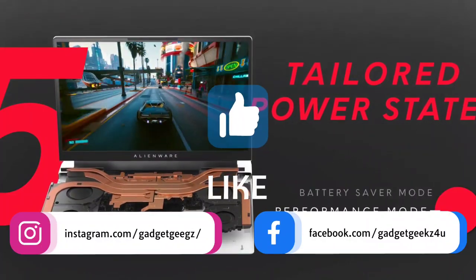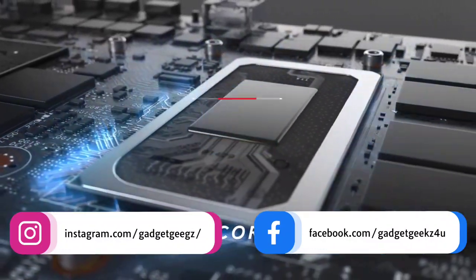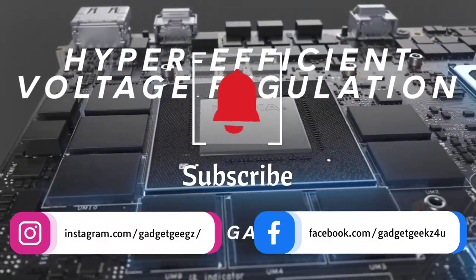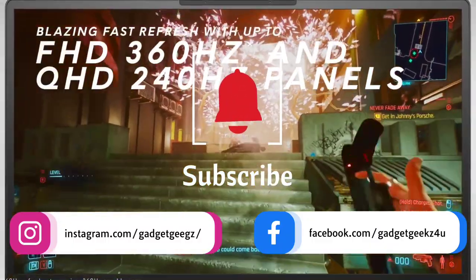Please hit the like button and share this video among your friends, and subscribe to our channel. If you have any queries related to laptops, you can ask me on my Instagram handle.